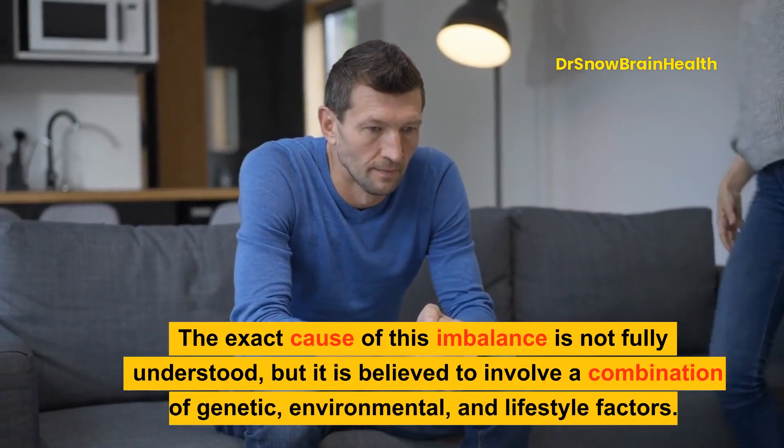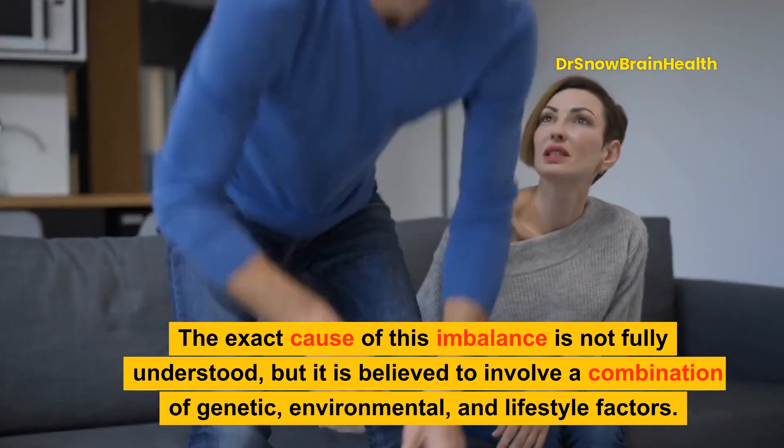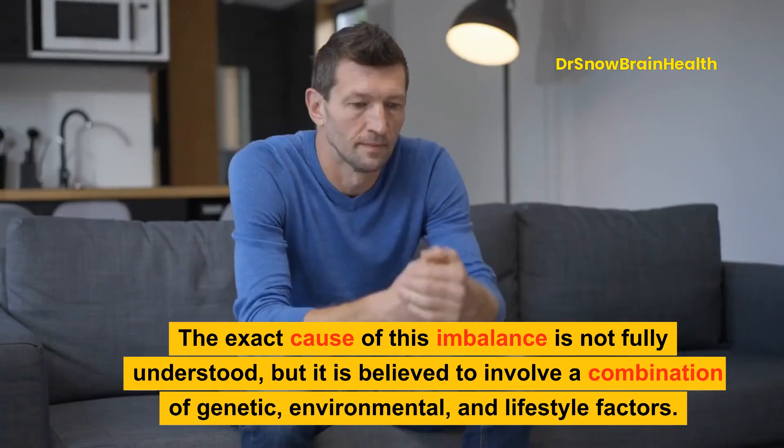The exact cause of this imbalance is not fully understood, but it is believed to involve a combination of genetic, environmental, and lifestyle factors.